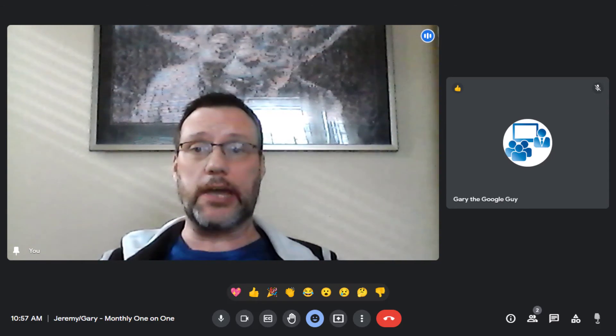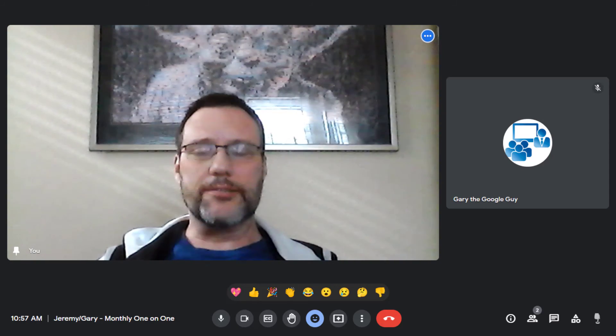So with that, until we meet again — another day, another time, another tip, trick, or hack — this is Gary the Google Guy, signing off.